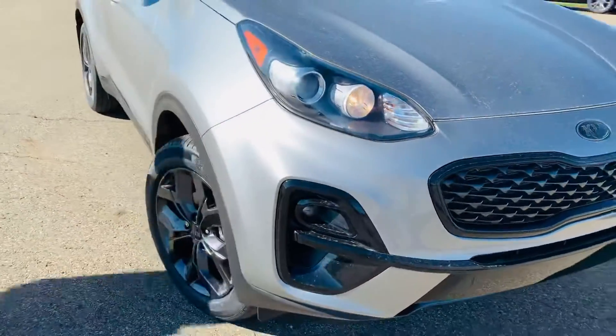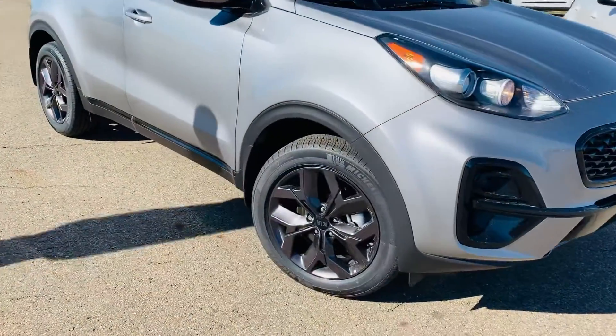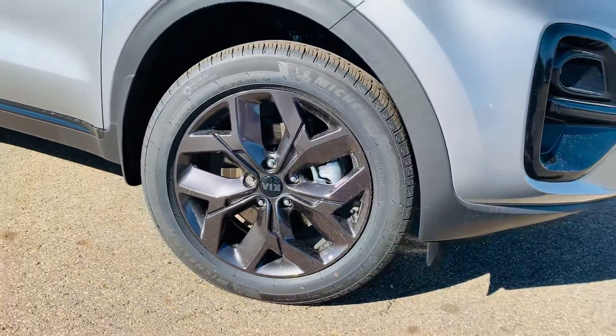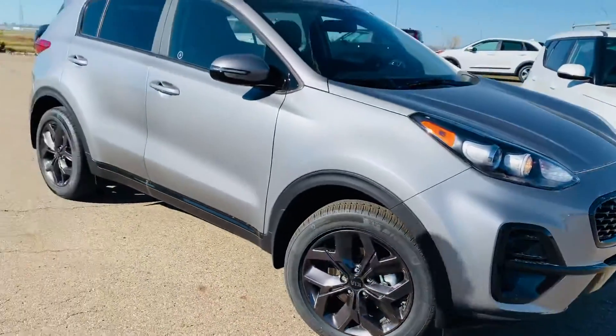Making our way over to the side, Arianna, we can see these beautiful black 17-inch wheels sitting on all-season Michelin tires.